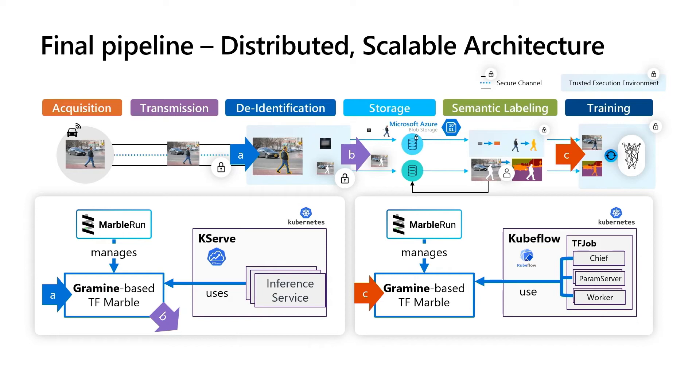This allows them to securely communicate with each other and protect the confidentiality of their data and code. The workers pull images directly from the encrypted and unencrypted database, hence the PII parts are always protected. Everything in this pipeline is completely scalable. For example, if we have a lot of cars sending images, we can scale up the amount of inference services. If we have to train large networks or have large amounts of data, we can scale up the TensorFlow jobs. Let's have a look at this in practice.